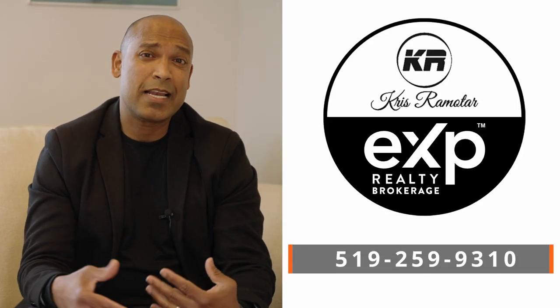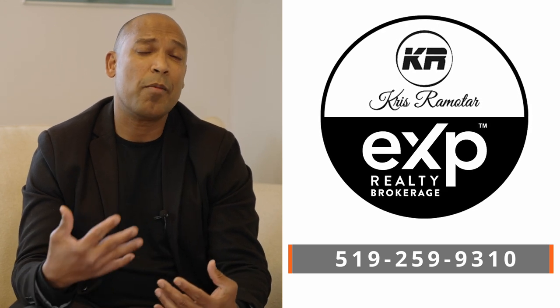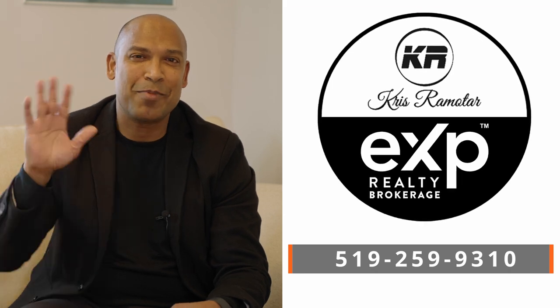Thanks for watching. Please let us know if you have any questions about this home or any of my other listings, call me at 519-259-9312. Take care. Bye now. I'll see you soon.